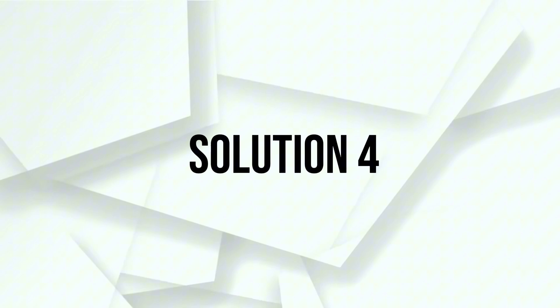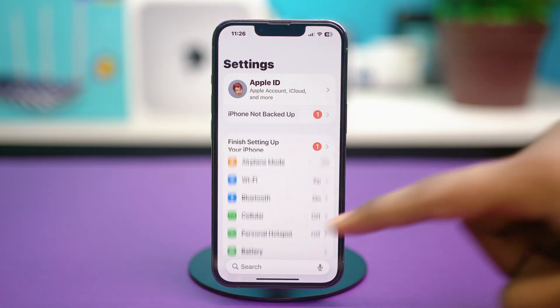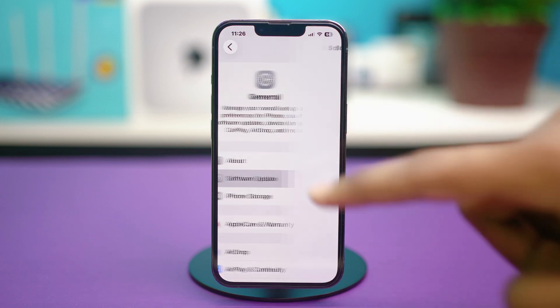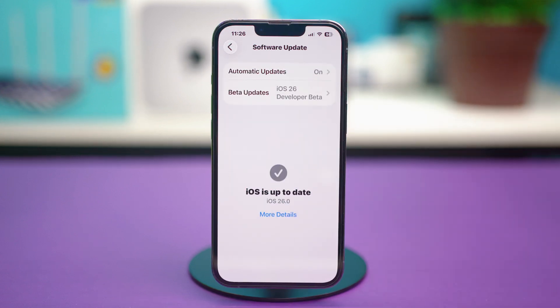Solution four: update iOS. Open your phone Settings, scroll down a bit and then tap on General. Tap on Software Update and from here, make sure that you have the latest iOS version available. If you have any pending updates, that can cause you the trouble. So make sure that your iOS is updated to the latest version.